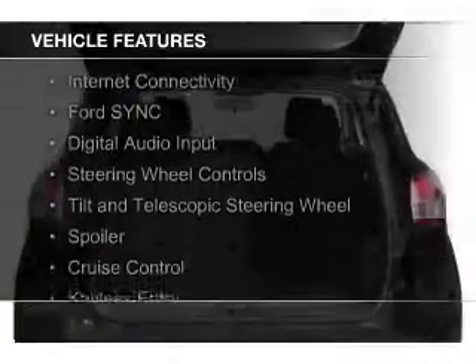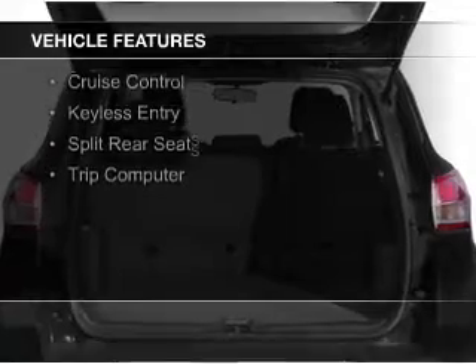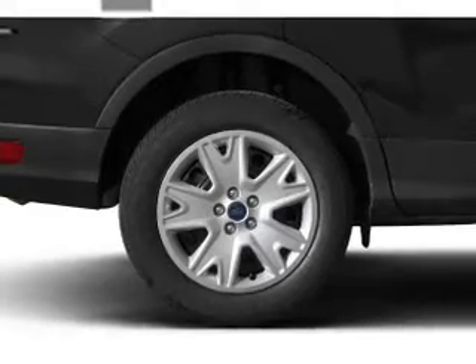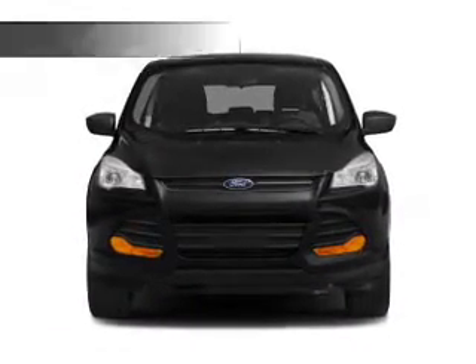The features include internet connectivity, Ford Sync voice activation, digital audio input, steering wheel controls, a tilt and telescopic steering wheel, a spoiler, cruise control, keyless entry, split rear seats, and a trip computer.